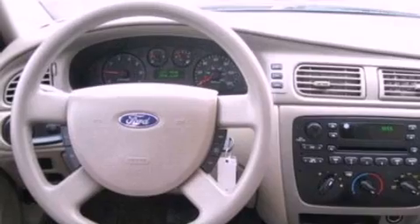12-volt power outlets, an anti-lock braking system, privacy glass, and cruise control.